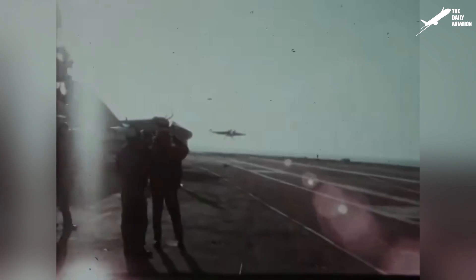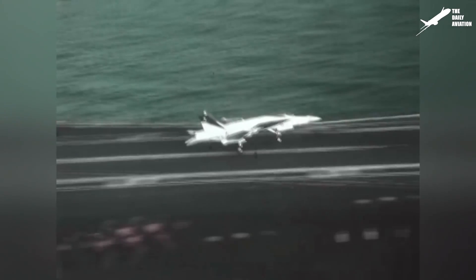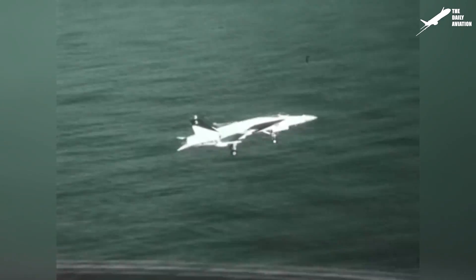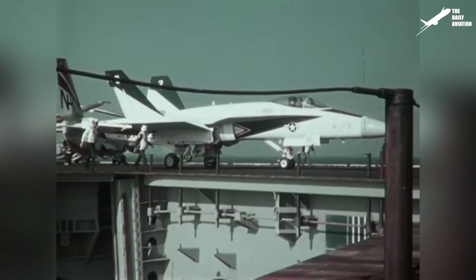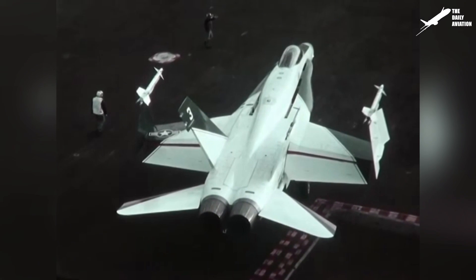The F-18 made its first flight on November 18, 1978, but because of several changes that had to be done to satisfy the Navy's needs, the test had to last several years longer. The U.S. Marine Corps and the U.S. Navy would, in fact, not put the F-18 into service until 1983.